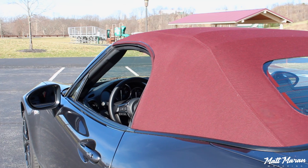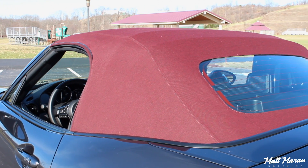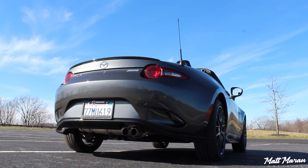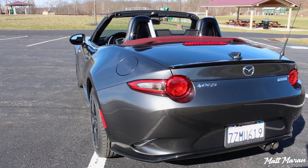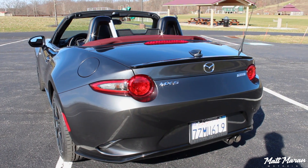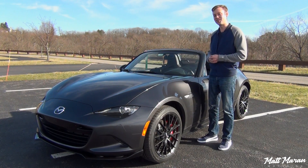I know the dark cherry top - some people aren't a huge fan of the coloring - but I personally love it. This one just adds a little bit of extra aggression with the Club trim and that aero package. I still really love the way the Miata looks. Those tail lights in the back really stand out nicely with the dark grey paint. Overall, it's a really great looking little car.